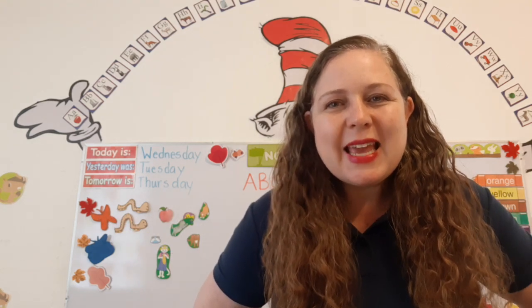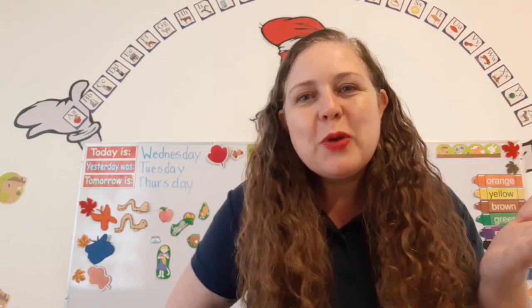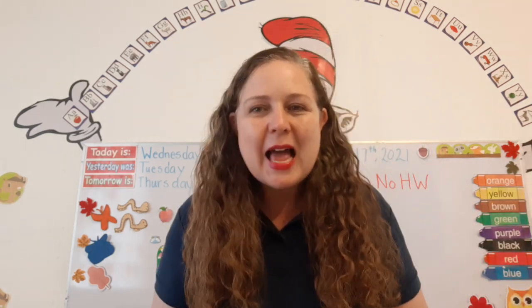Good morning, K2. It's a brand new day and I'm so happy to be here with you. This is our reading and phonics class.